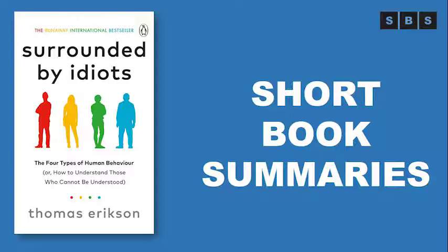Instead of being bogged down with overly technical categorizations, the simple four-color system allows you to speedily identify a friend or co-worker and adjust how you speak and share with them.